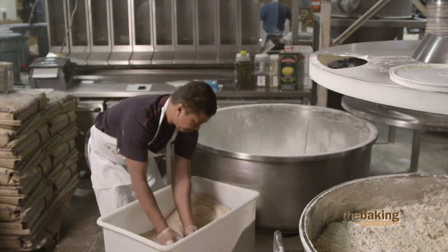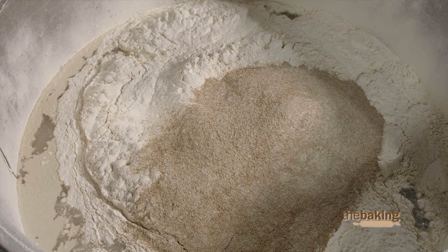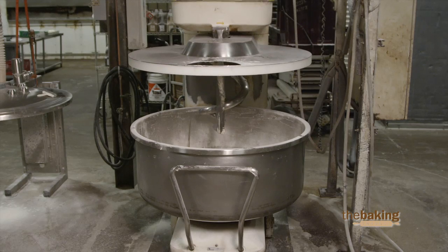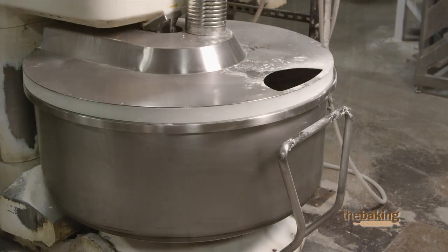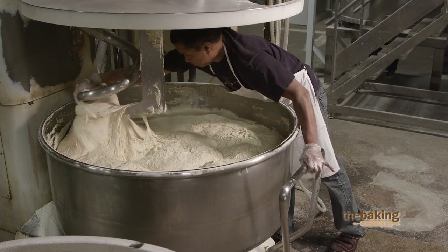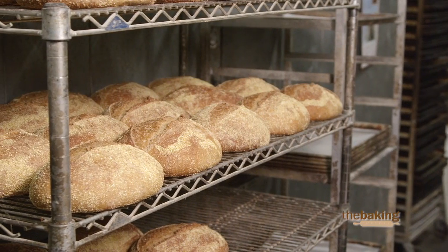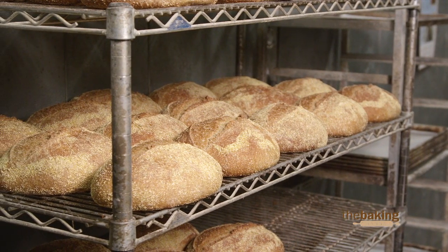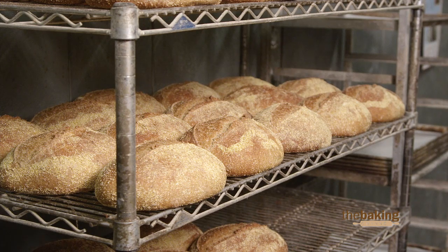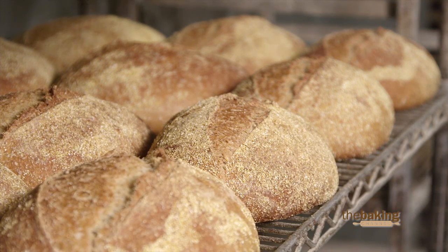The honey wheat sourdough is a new bread that we just started making and we have two kinds of starters here. One of them is made with flour — it's very sour. What we do is mix the honey and the sour starter together, and what it does is give a sweet and savory kind of taste, so it has a lot of body to it. It's a combination like sourdough bread, but it's not quite as dense as our typical sourdoughs are.